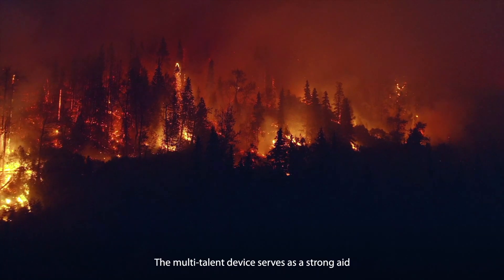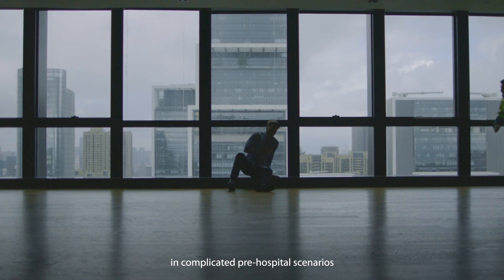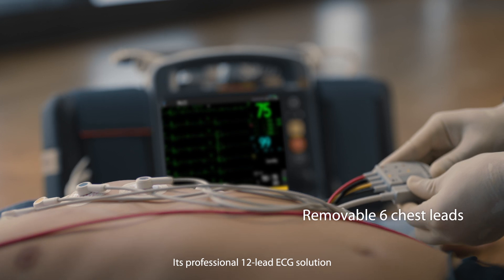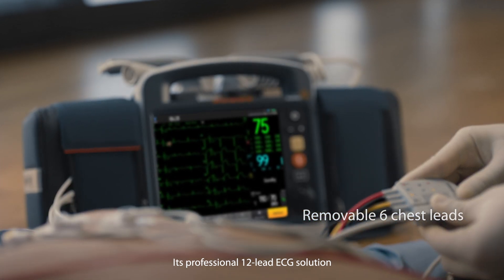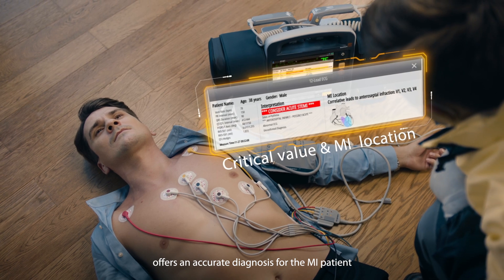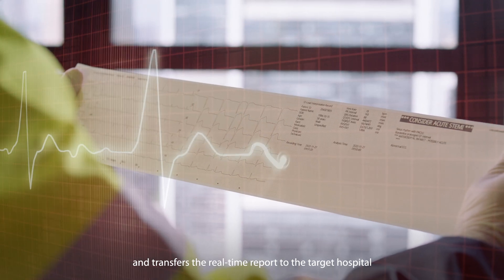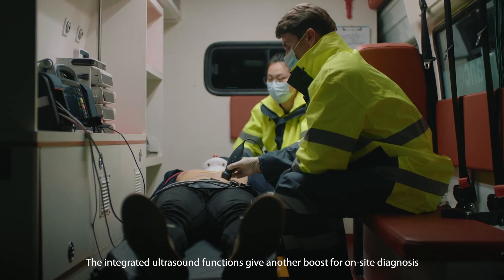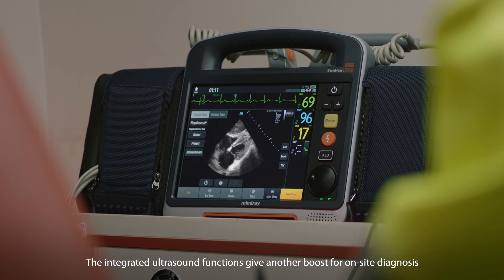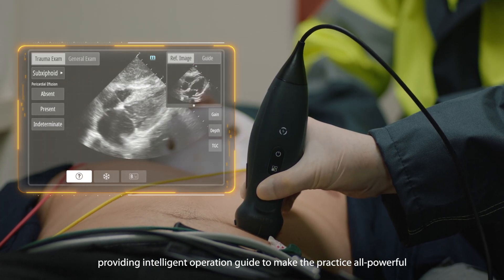The multi-talent device serves as a strong aid in complicated pre-hospital scenarios. Its professional 12-lead ECG solution offers an accurate diagnosis for the MI patient and transfers the real-time report to the target hospital. The integrated ultrasound functions give another boost for on-site diagnosis, providing an intelligent operation guide to make the practice all-powerful.